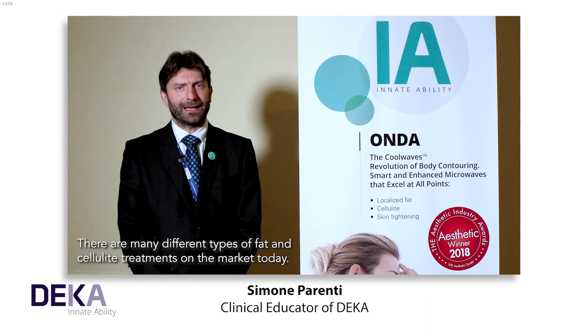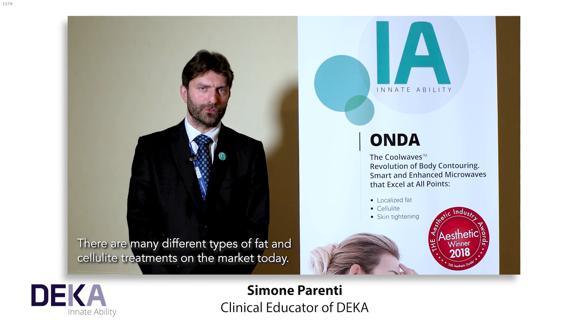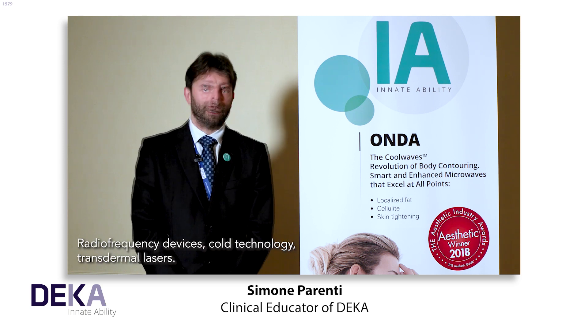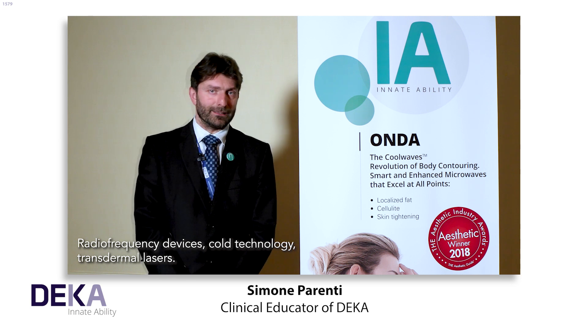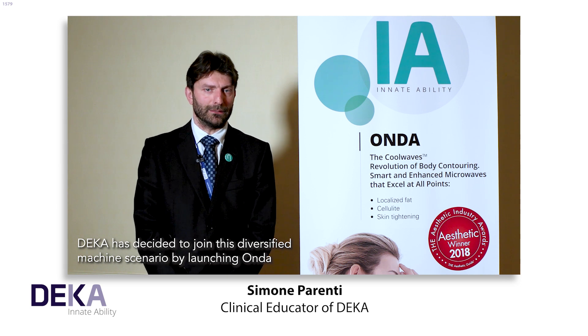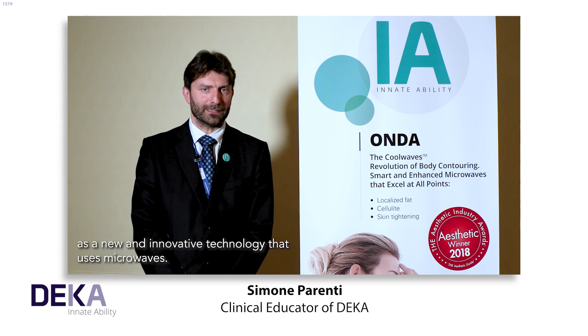There are many different types of fat and cellulite treatments on the market today — radio frequency devices, cold technology, transdermal lasers. DEKA has decided to join this diversified machine scenario by launching Onda as a new and innovative technology that uses microwaves.